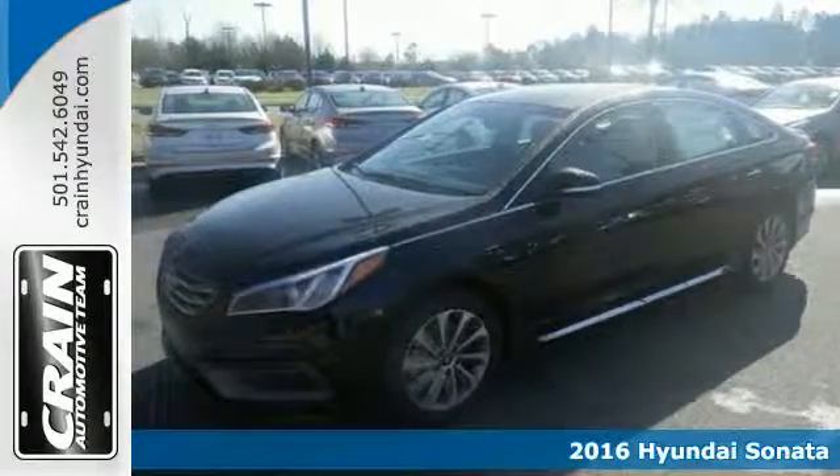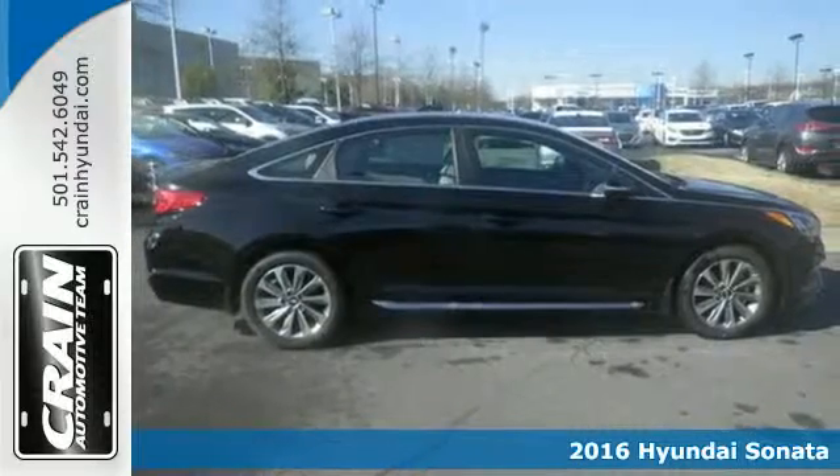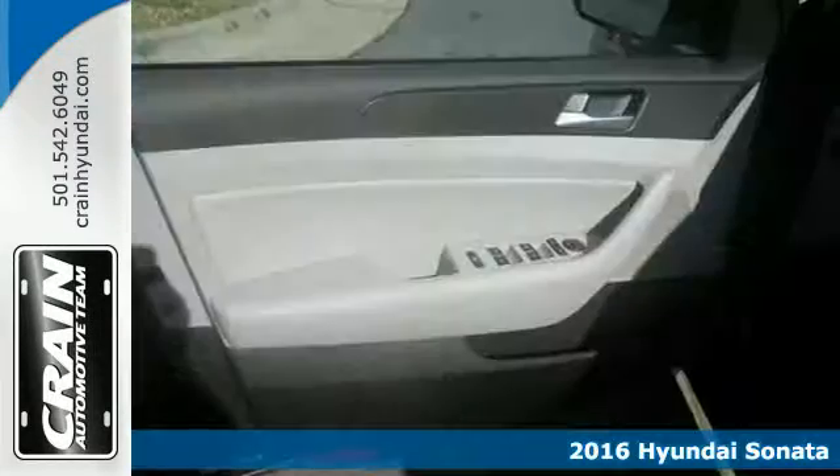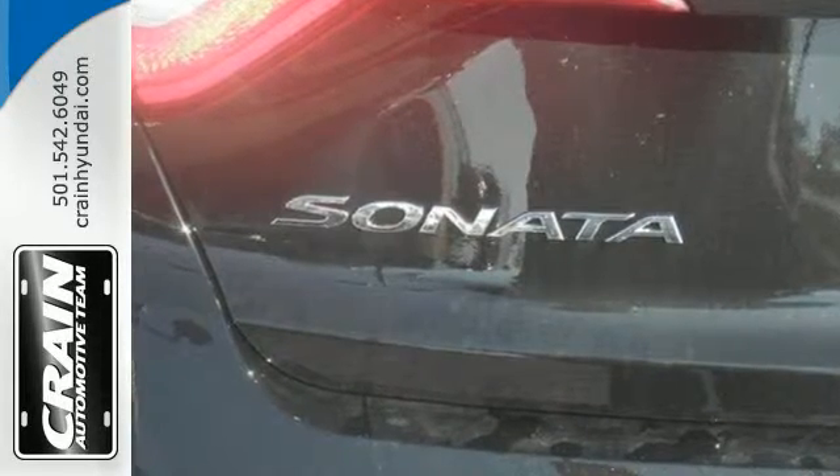Here's a 2016 Hyundai Sonata. Jaws drop and eyes glide over the fluidic design of this fascinating beauty. Forward-thinking design is complemented by a long list of standard features including keyless entry,